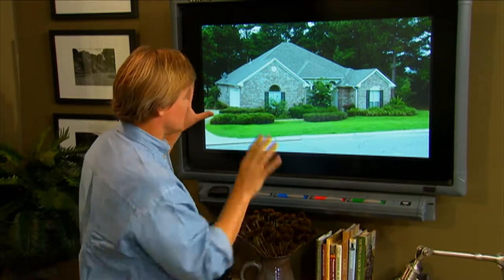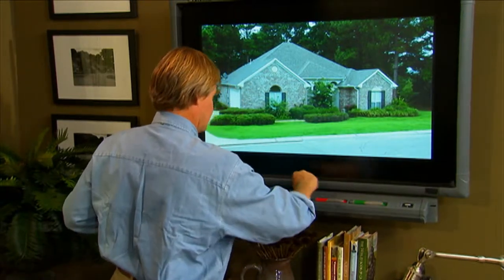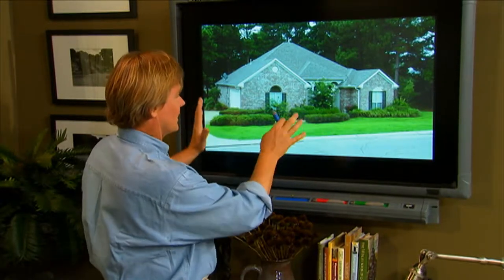She mentions that she really likes color. The other thing you need to understand is this gets full western sun, so whatever we include here has got to really be able to take some heat. Now first of all, let's just talk about the layout, the balance, and so forth here.